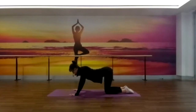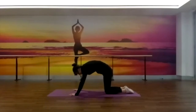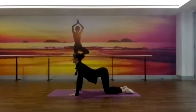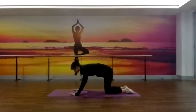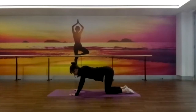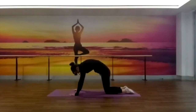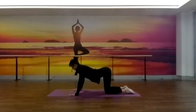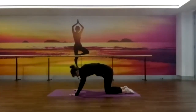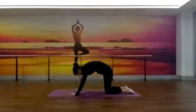Deep breath in to open through the chest, rolling the shoulders back and squeezing the shoulder blades together. Exhale, rounding through the spine, belly button pulls up towards the ceiling. Keep going, maybe moving at the pace of your own breath now. Inhale, we broaden through the collarbones, squeeze the shoulder blades, lift the chin. Exhale, we feel a nice space through the shoulder blades and we round through the chest and the shoulders. Let's just take three more breaths, warming up through the spine. One more — deep breath in, deep breath out, rounding.